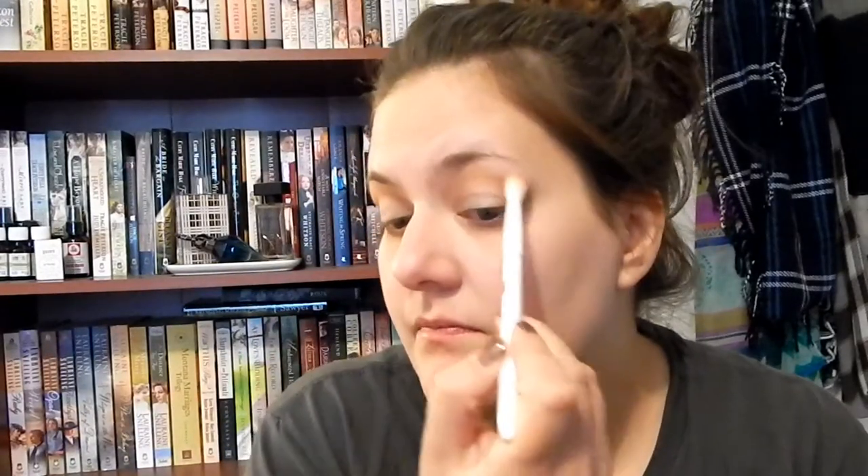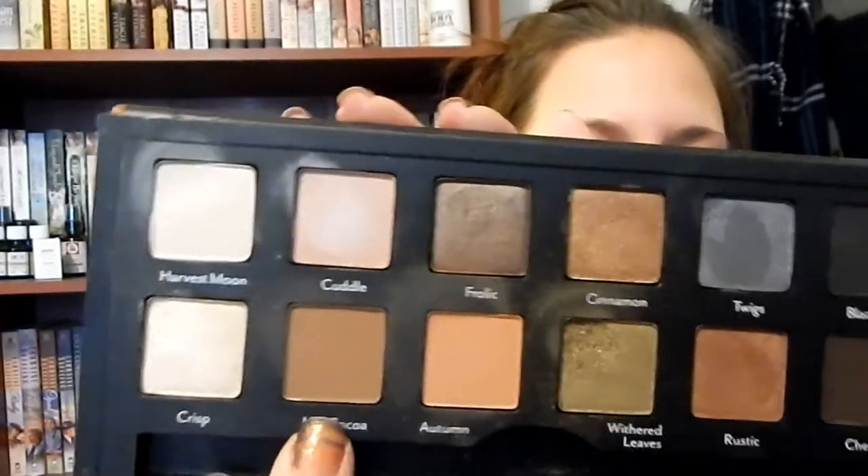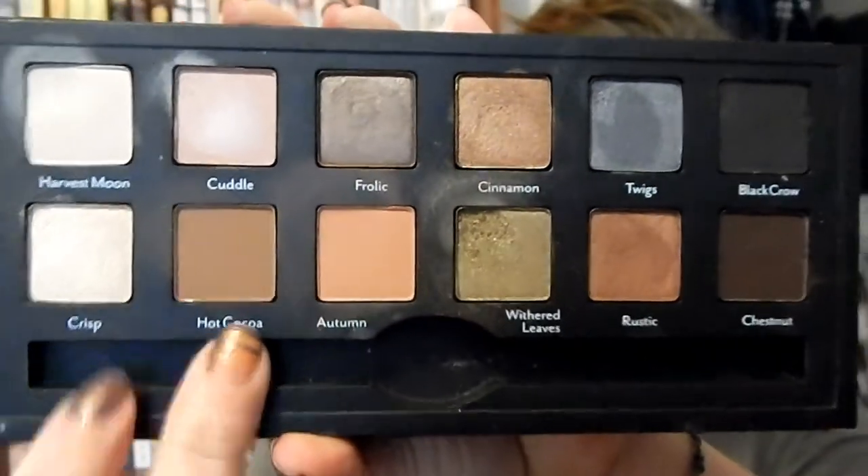I just kept building up that Autumn shade until I got to the opacity that I like. Now I'm going to grab my other fluffy brush and go into Hot Cocoa, which is just a nice chocolatey brown shade. Pretty much everybody has a hot cocoa shade in their arsenal. I'm going to put this into my crease to define it more — since mine hides with hooded eyes — and go right deep into the crease and blend it.